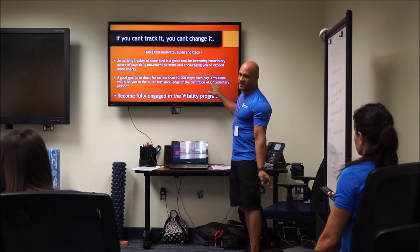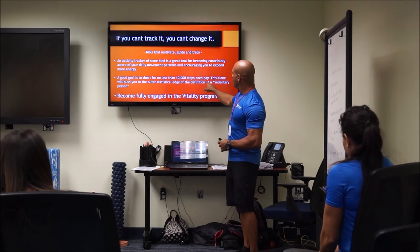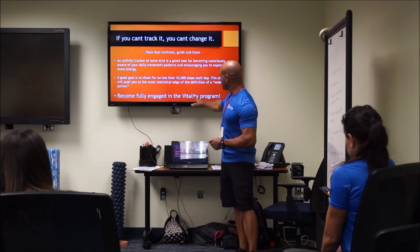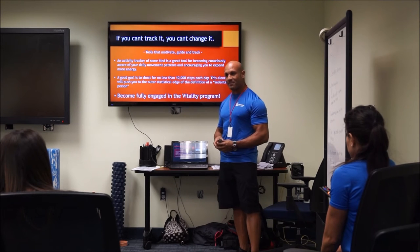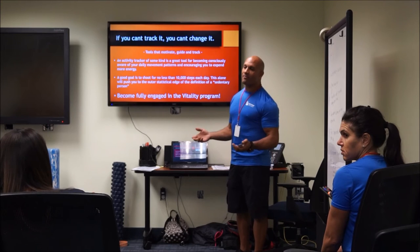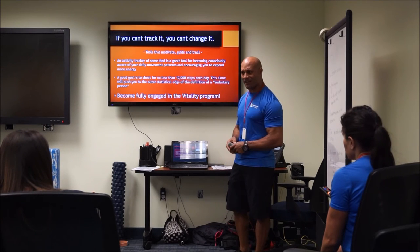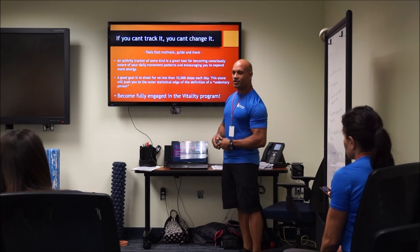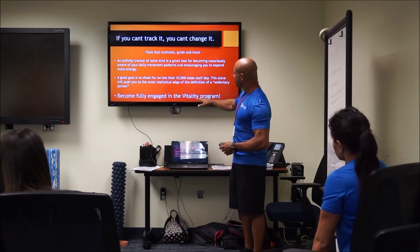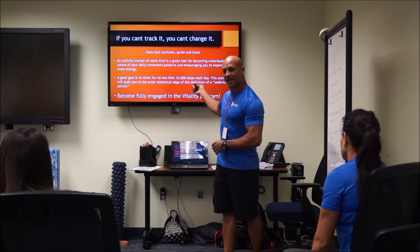This one effort alone — trying to hit 10,000 steps a day — even without ever setting foot in a gym, would push you to the outer statistical edge of the definition of a sedentary person and might push you right into the active category. We encourage you to become fully engaged in the Vitality program here at Bayview. They're tracking every health marker and actually paying you to move — there's a $250 gift card for the most movement points in a week, and they're providing a walking route map to nearby lunch spots with points for each.